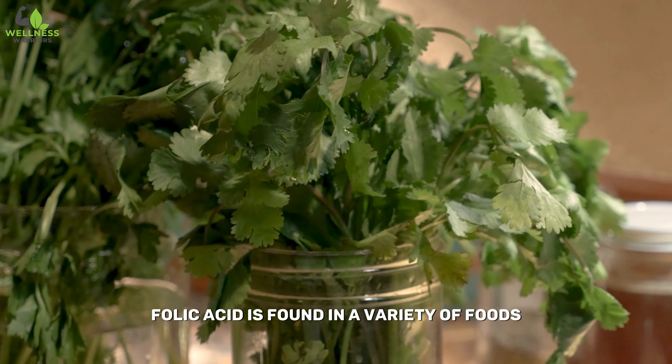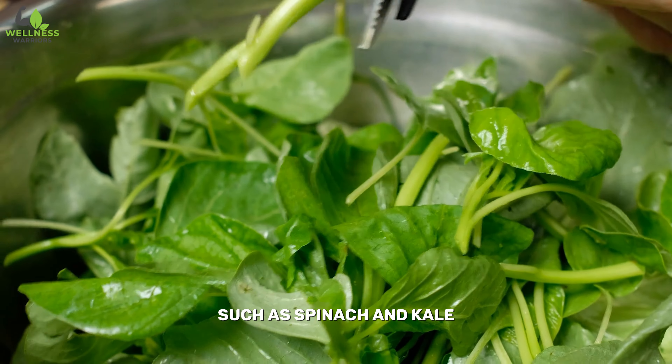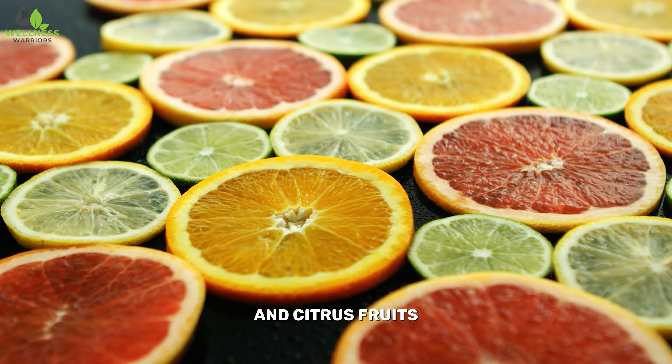Folic acid is found in a variety of foods, including leafy green vegetables such as spinach and kale, legumes like beans and lentils, fortified cereals, and citrus fruits.